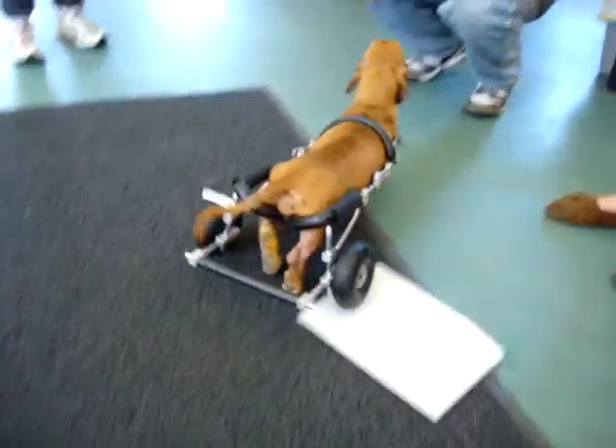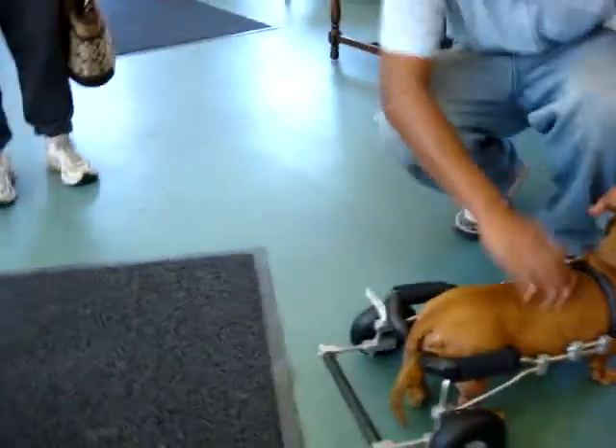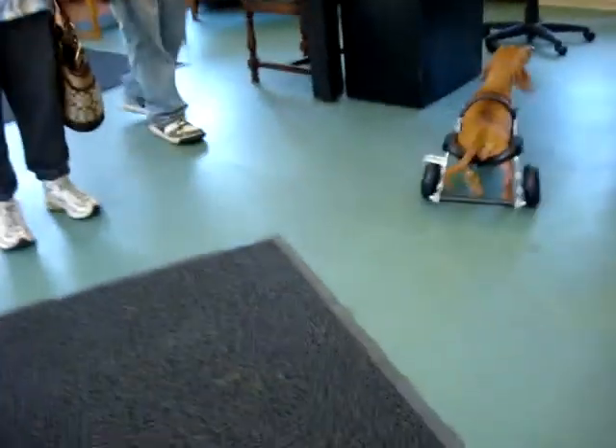This is you. This is Dooley. He came to pick up his cart today. We make him run around — we don't want him to sit. Come on, Dooley.